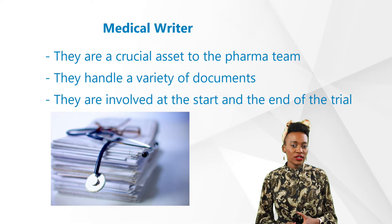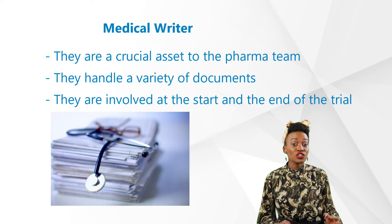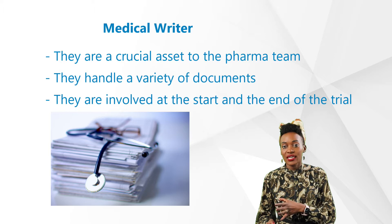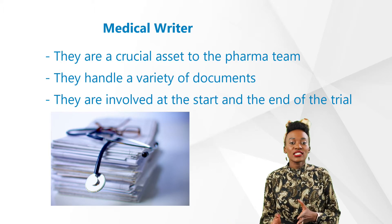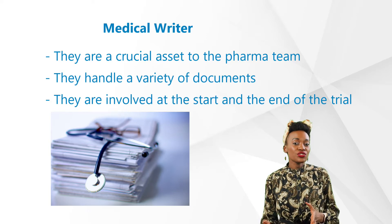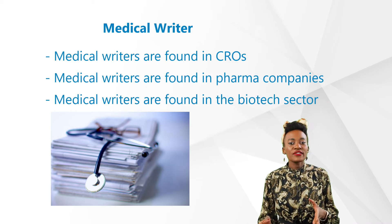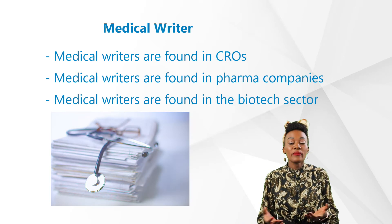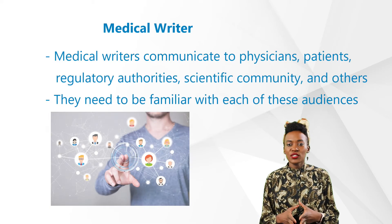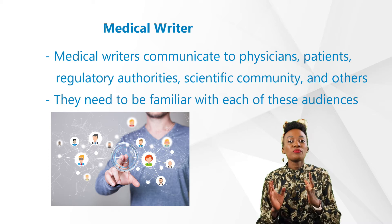What everybody should know: medical writers are overlooked when it comes to clinical trials, but they are crucial assets to the pharma team, handling a variety of documents involved in drug development and its reporting. They're usually involved at the start and at the end of the study, as well as for all changes to regulatory documents throughout the trial. Medical writers are commonly found in contract research organizations, pharma companies, and the biotech sector.